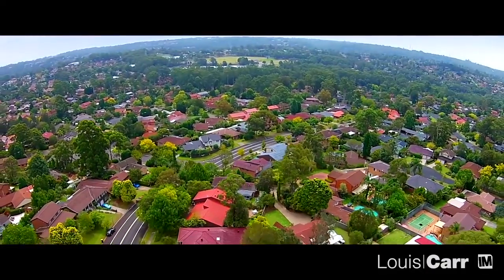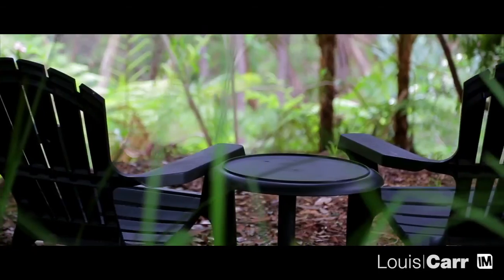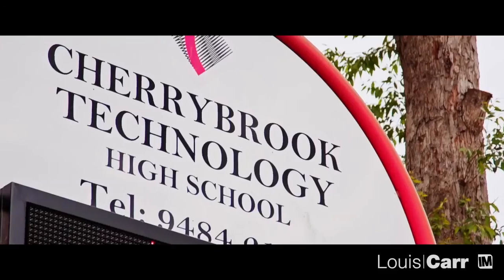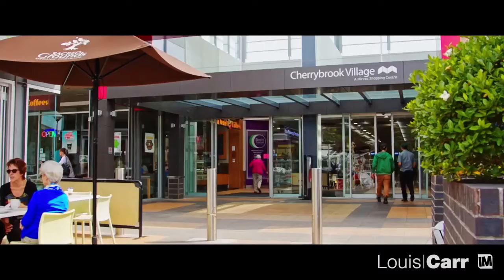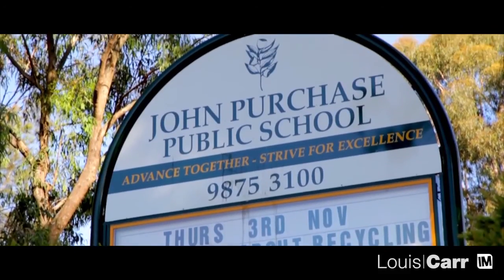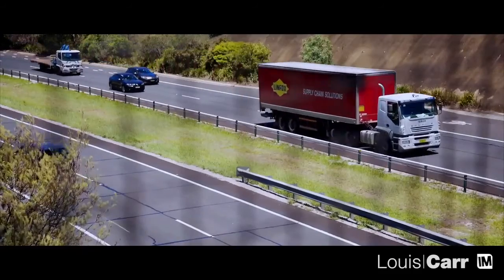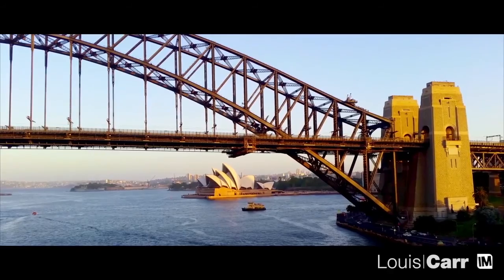Full of impressive residences, Cherrybrook is characterised by manicured gardens and peaceful living. The bush views combined with educational facilities, shopping options and recreational facilities make this family friendly suburb a true delight. At only a 30 minute drive from the city, Cherrybrook also has lots to offer for commuters.